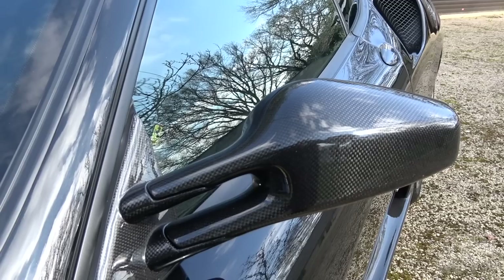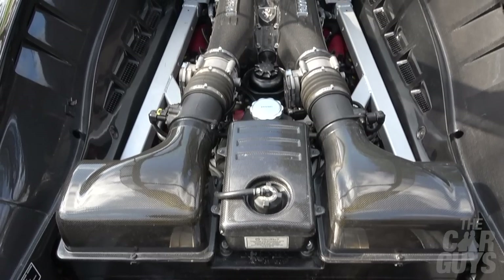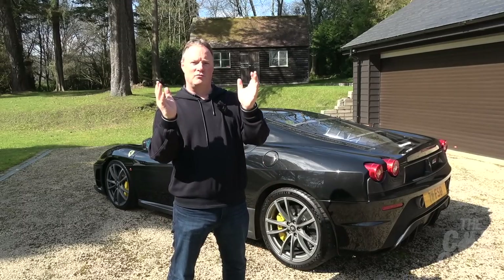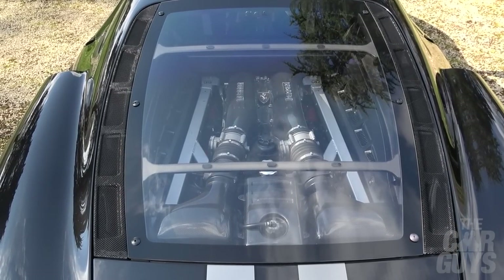Carbon fibre was used for the door mirrors, interior tunnel, inner door cards, the engine compartment, filter boxes, and the manifold cover. And of course the rear screen is Lexan, just like the F40 and the F8 Tributo.